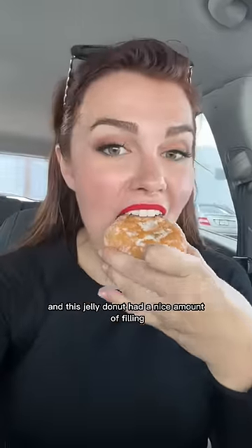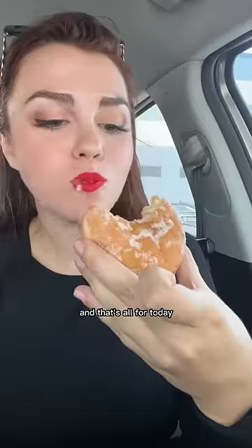This jelly donut had a nice amount of filling and wasn't too artificial tasting. And that's all for today!